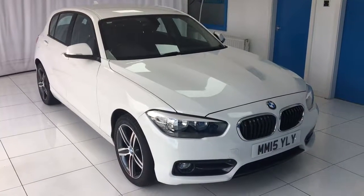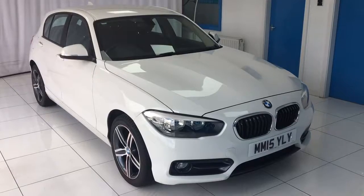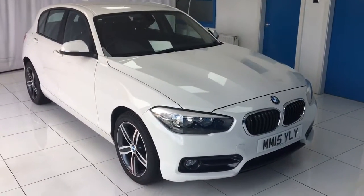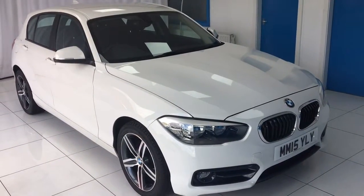This is the 2015 BMW 1 Series 1.5 116D Sport 5-door model in white. Just 32,000 miles on the clock, 2 owners from new, full BMW service history, and 12 months MOT as well.